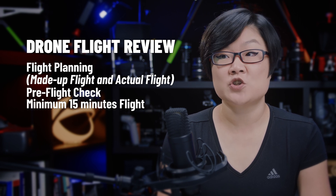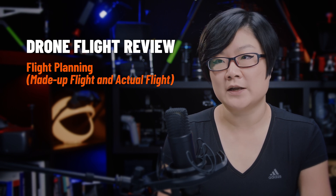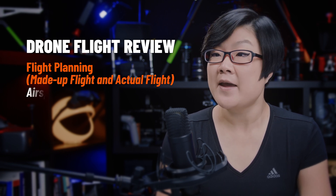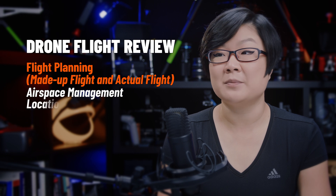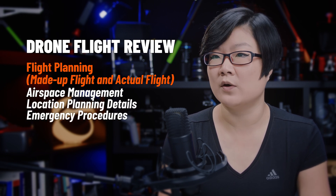Your flight review will start with a complete site survey for both the made-up location and actual flight location. This includes airspace management and location planning details, as well as emergency procedures with accident or incident reporting.